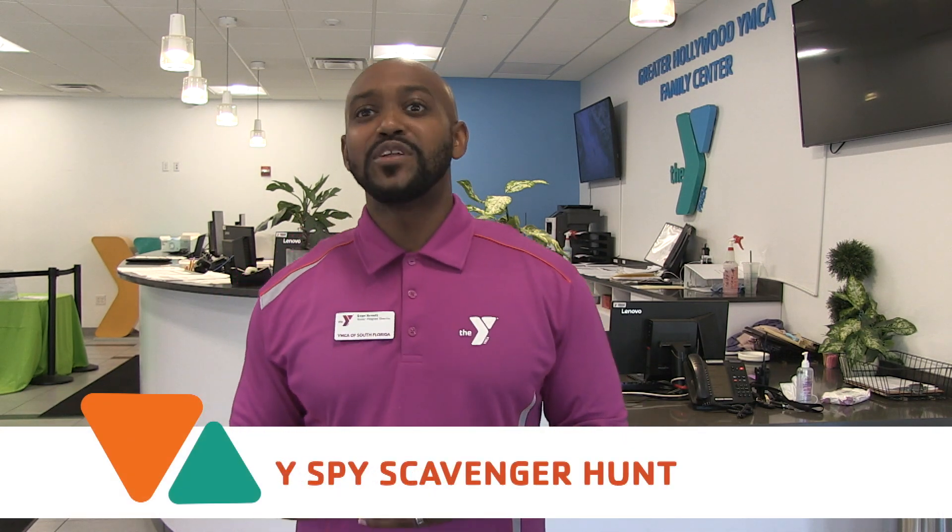Good morning. I'm Evan Arnett with the YMCA. It's time to get started with the YSPA scavenger hunt. I'm going to give you instructions and get you started, then check back with you throughout the day. We will pick five winners at random from those who complete the hunt and post a photo of themselves doing one of the hunt activities using hashtag YMCA, hashtag YSPA. The winners will receive a prize from the YMCA.